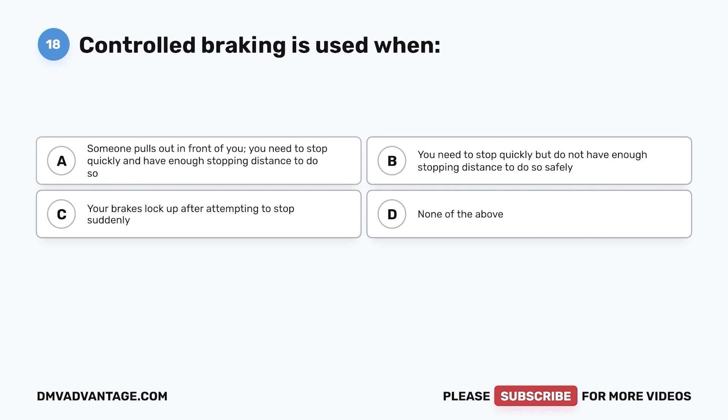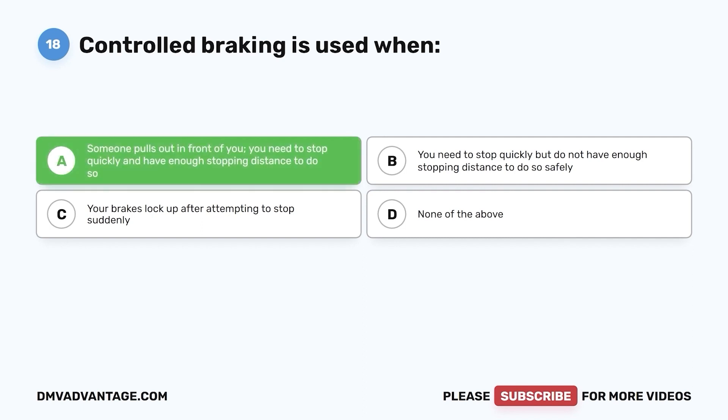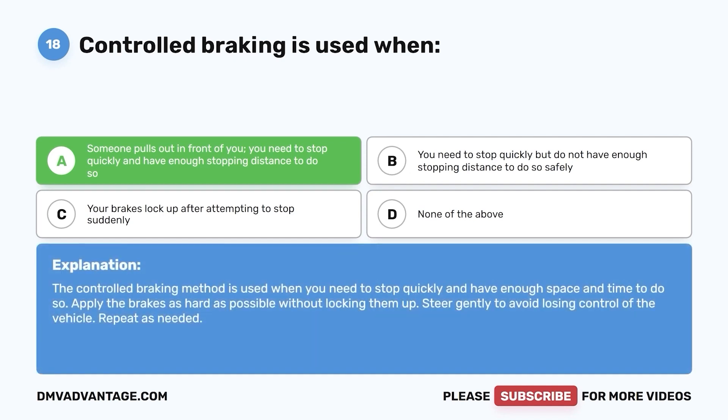Question 18. Controlled braking is used when: a. Someone pulls out in front of you and you need to stop quickly and have enough stopping distance to do so. b. You need to stop quickly but do not have enough stopping distance to do so safely. c. Your brakes locked up after attempting to stop suddenly. d. None of the above. The correct answer is a. The controlled braking method is used when you need to stop quickly and have enough space and time to do so. Apply the brakes as hard as possible without locking them up. Steer gently to avoid losing control of the vehicle. Repeat as needed.